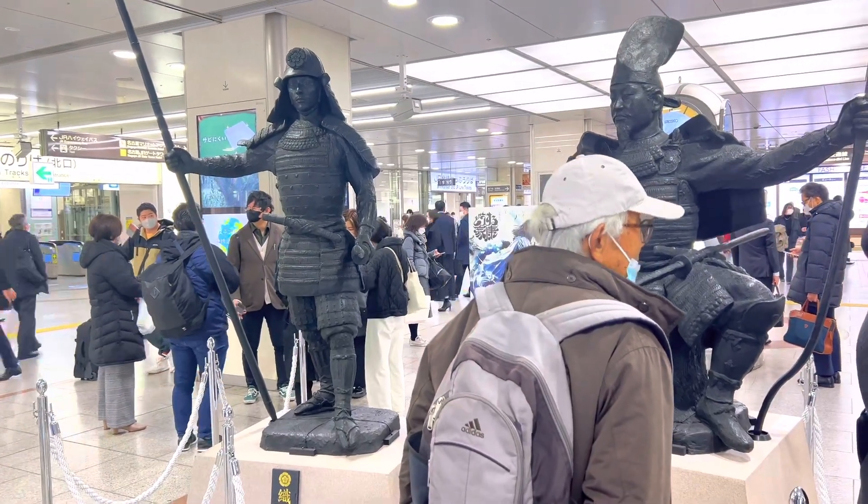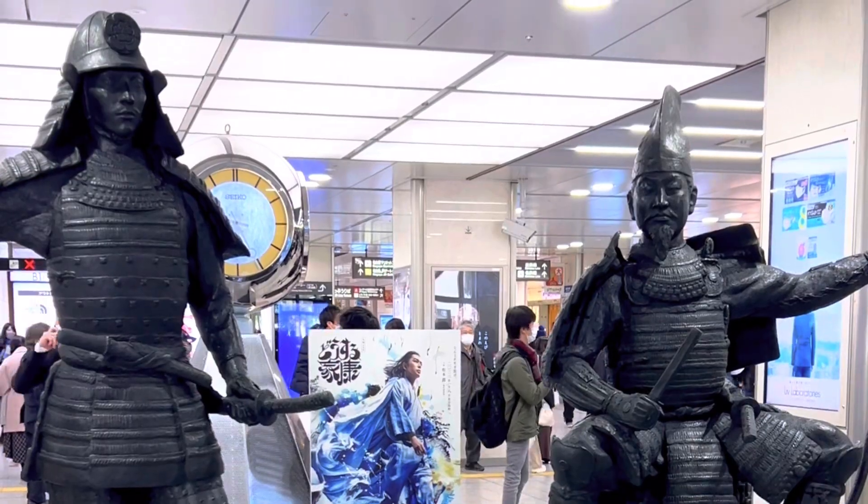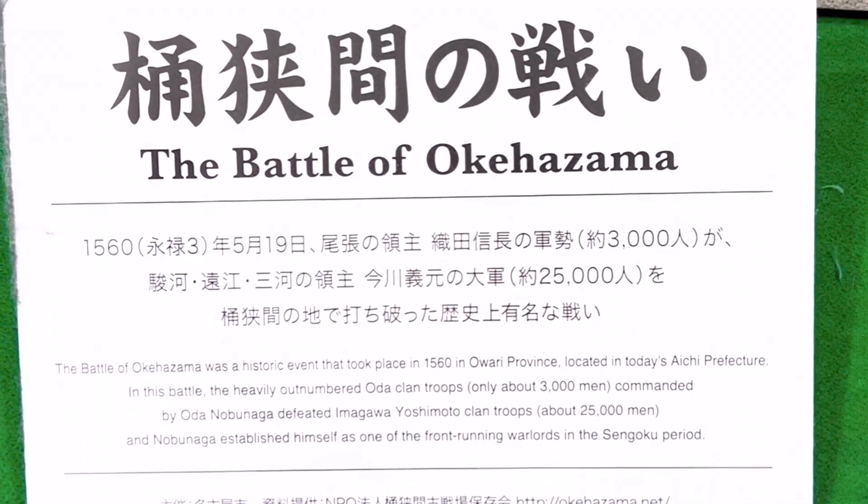The artwork you see is part of Japanese history. That is Oda Nobunaga, a very strong warlord. It helped unify Japan during the old days.